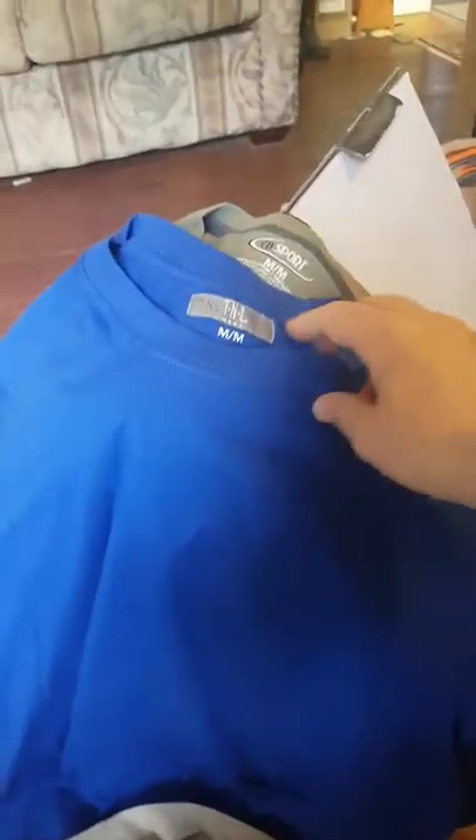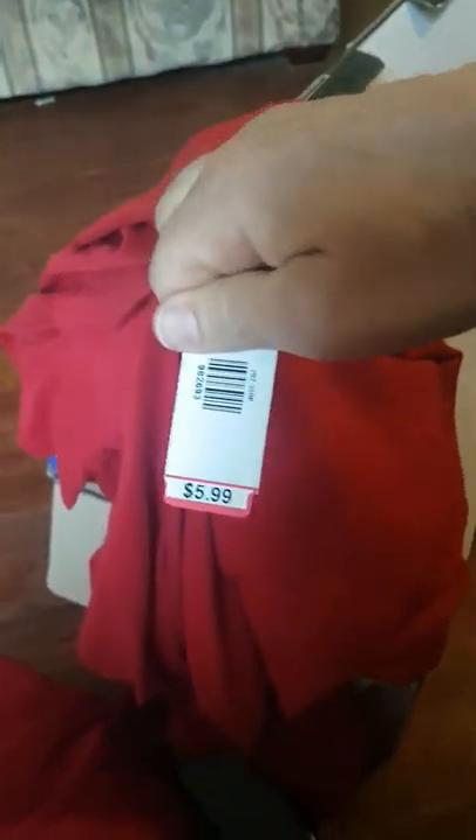That's three, four, five — this is like Sesame Street, I am the Count — six, seven, eight, nine, ten. Nice little tags on each of them too. Eleven, twelve, and thirteen. All of them at six bucks a piece — you can't beat that.